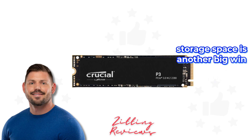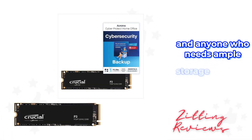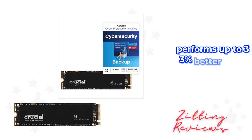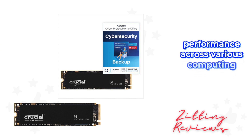Storage space is another big win here. With up to 4TBi available, it's an ideal solution for gamers, video editors, and anyone who needs ample storage for their files, applications, and large media libraries. The drive performs up to 33% better than its predecessors, ensuring solid Gen3 performance across various computing tasks.